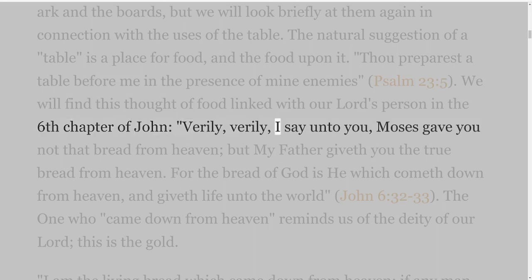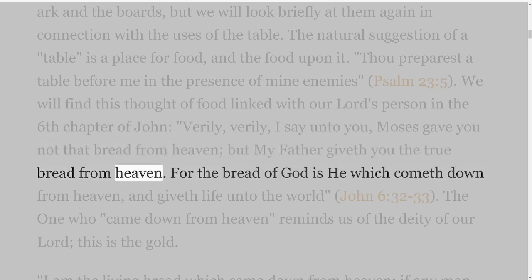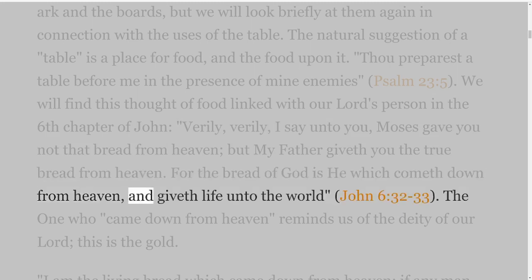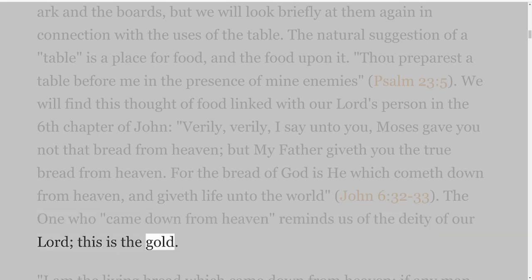'Verily, verily, I say unto you, Moses gave you not that bread from heaven; but my Father giveth you the true bread from heaven. For the bread of God is he which cometh down from heaven, and giveth life unto the world' — John 6 verses 32-33. The one who 'came down from heaven' reminds us of the deity of our Lord; this is the gold.